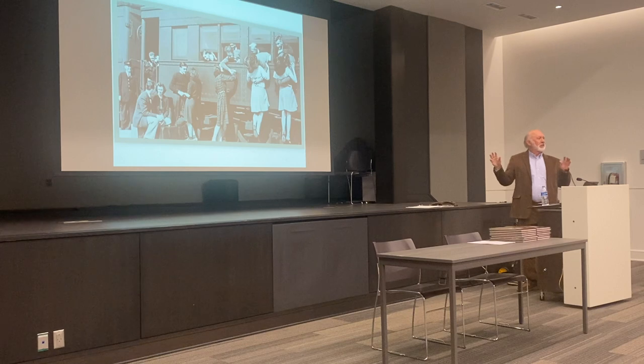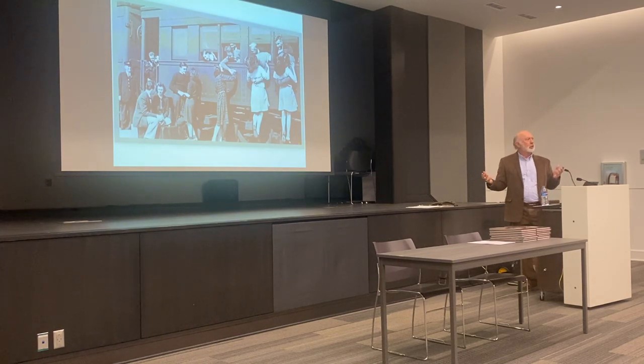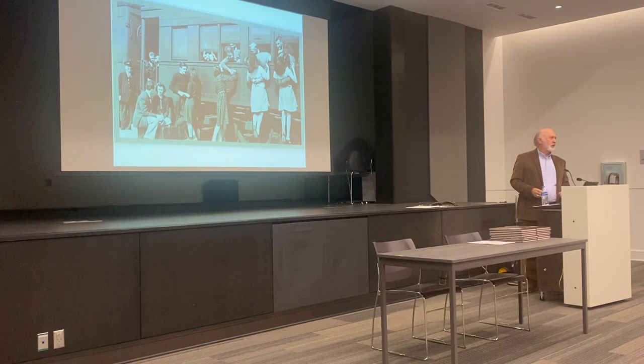But you know this scene happened many, many times during the war — World War I and World War II — when the nation was mobilizing and we had dozens of troop trains passing through Birmingham almost every day.